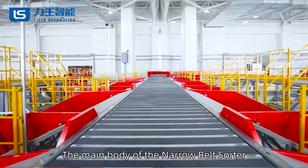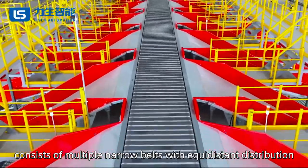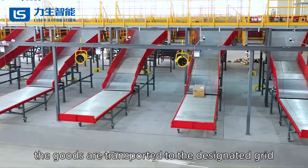The main body of the narrow belt sorter consists of multiple narrow belts with equidistant distribution. Driven left and right by the belt, the goods are transported to the designated grid.